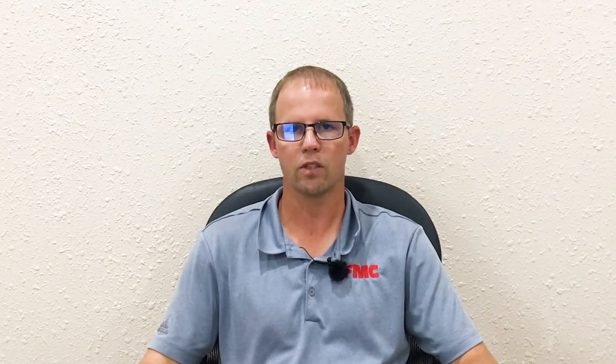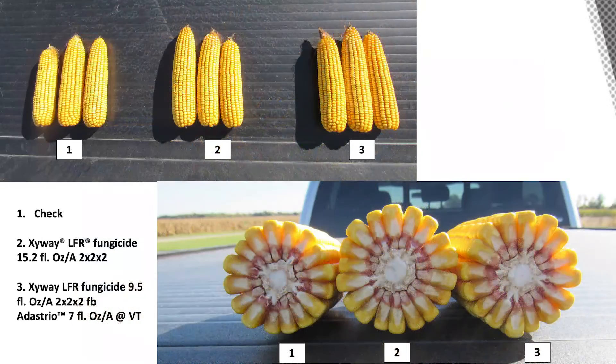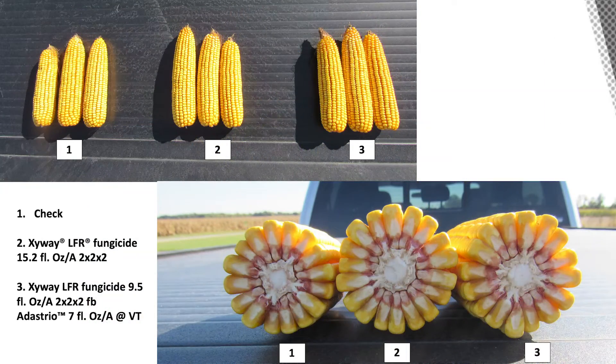Through this work, we wanted to better understand the association between fresh fodder weight and grain weight. We used a chart to plot those specific values and found a linear relationship — as fresh fodder weight increases, so does grain weight. The check treatment provided the lowest fresh fodder and grain weight, while the sequential application strategy provided the highest. This speaks to the importance of keeping plants photosynthesizing later into the season as we near black layer to improve kernel weight.